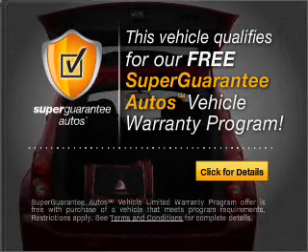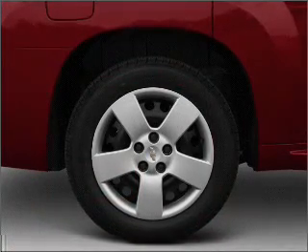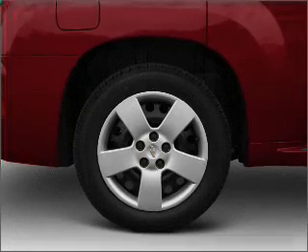Buy a vehicle and get a free warranty from us, only at everycarlisted.com. Premium wheels lend a distinctive appearance. Anti-lock brakes help you bring your vehicle to a safe stop.